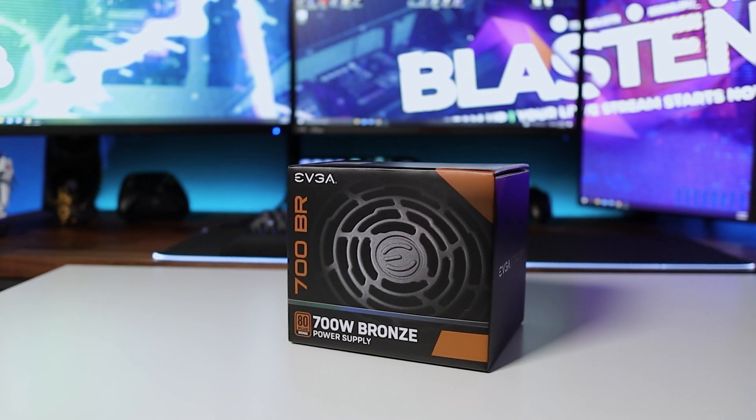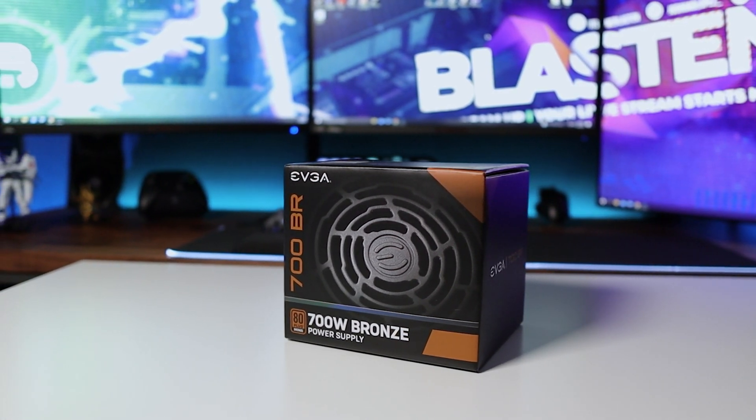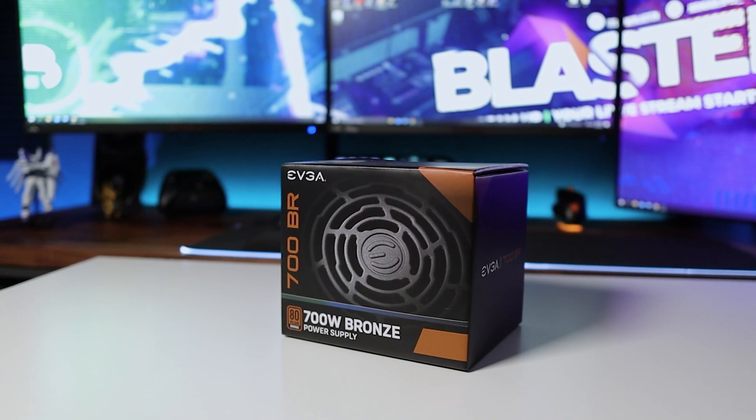To power the system, we have a 700-watt bronze power supply made by EVGA, which has solid black cables to make it look aesthetically pleasing. However, it is non-modular, so any extra cables will have to be tucked underneath the case.